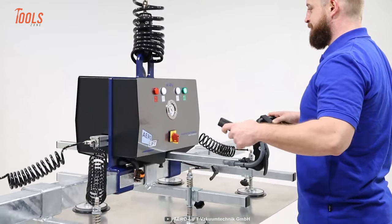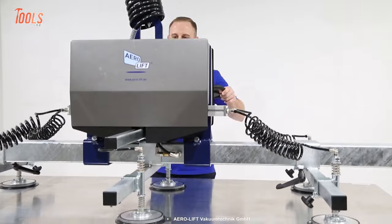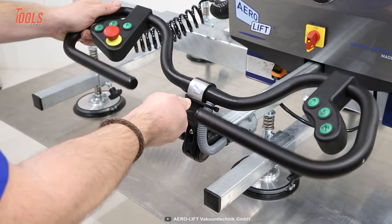Surprisingly enough, you can easily lift all heavy goods without any physical exhaustion or damage to the material. And you don't need any extra expertise while operating the Aero Lift.